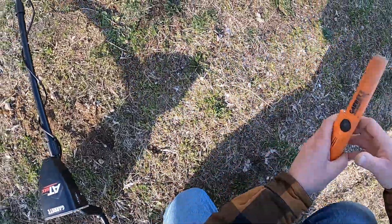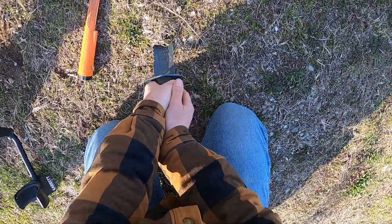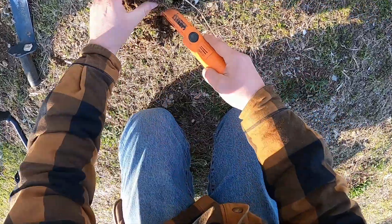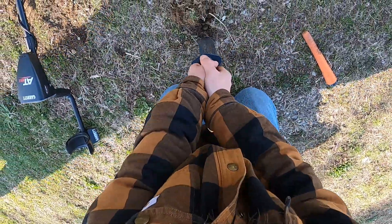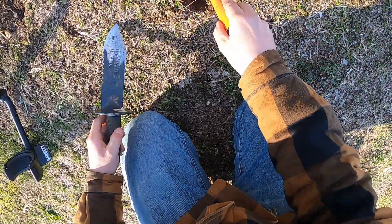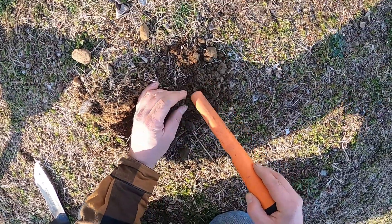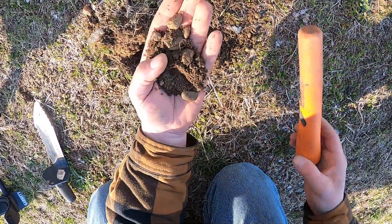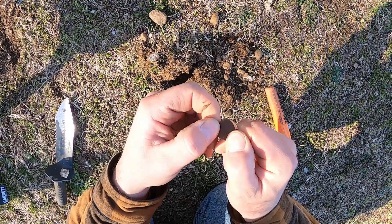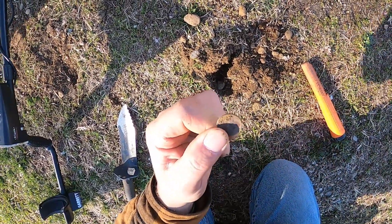Alright, we got a solid signal in the low 80s here. This could be something good. We'll find out — peel this back a bit. Oh yeah, I'm hitting something right away with the pinpointer. Looks like it's a little bit further down into the hole. Oh, I popped it out. It's another penny. Is it a wheatie? Nope. 1976. Unfortunately, not a wheatie.